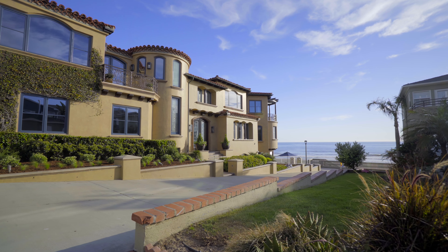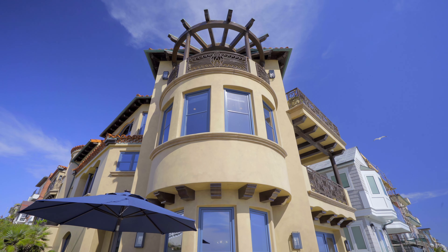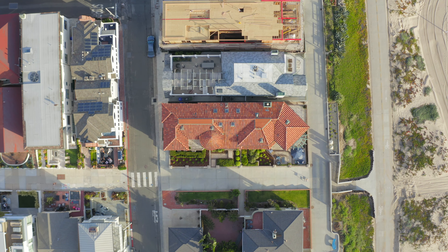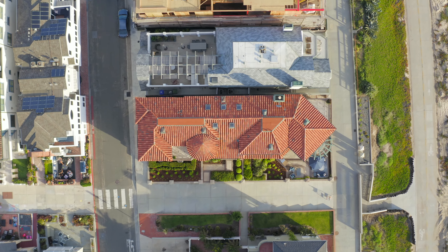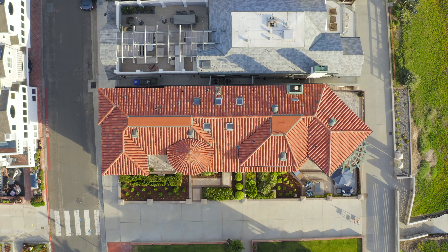A singular property such as this is in short supply. It's head-turning not only from an aesthetic standpoint — the value itself demands attention. Rarely do Strand residences come on the market in such prime condition, in a prime location, and on a prime corner lot.